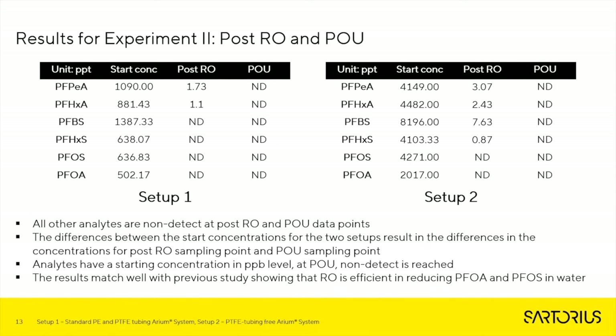Here are the results for Experiment 2 for samples post-RO and point of use. Only six compounds are being reported — the other 34 analytes had a non-detect level at both post-RO and point of use. The difference in starting concentrations between the two setups results in differences in concentrations for post-RO sampling and point of use. The analytes have a starting concentration at the parts-per-billion level, and by the time we reach point of use, there is no PFAS detected. The results match well with previous studies showing that RO is efficient in reducing PFOA, PFAS, and PFOS in water.